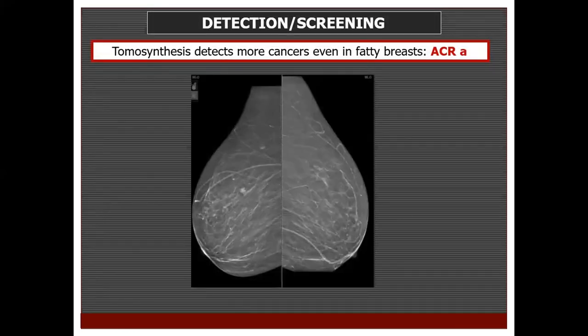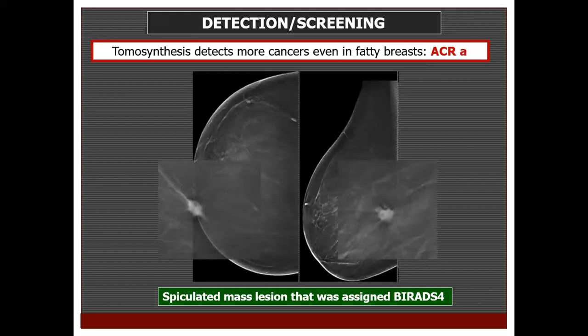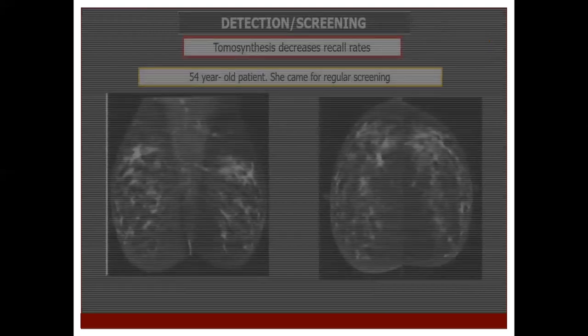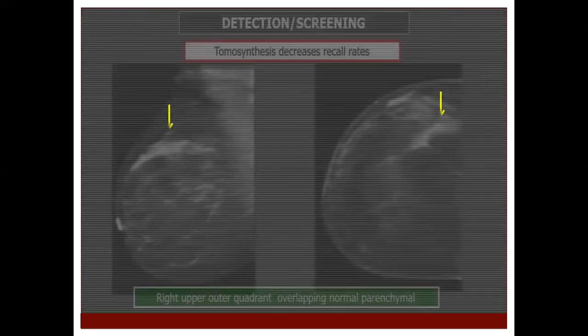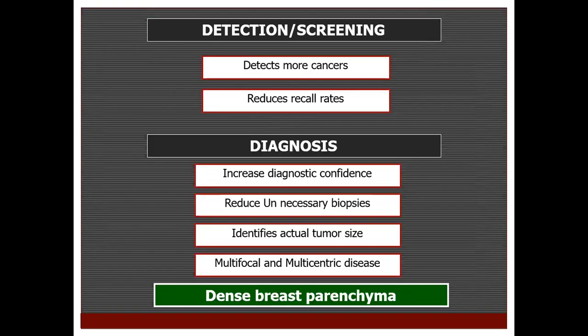Another less dense breast, classified as ACR A, where a colleague misinterpreted a lesion as an intramammary lymph node. On tomosynthesis images, it was not a lymph node — it was a tiny spiculated mass lesion in the right breast. Tomosynthesis also helps reduce recall rates. A 54-year-old came for regular screening and was going to be recalled because of a focal asymmetry in the right breast. On viewing the tomosynthesis images, there was no underlying lesion — it was simply overlapping breast parenchyma, and she was not recalled.